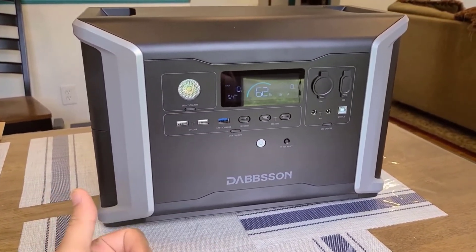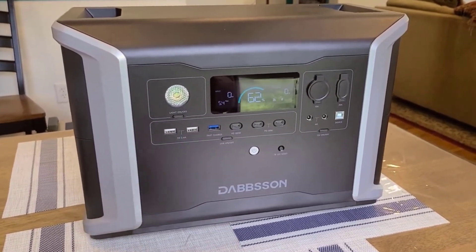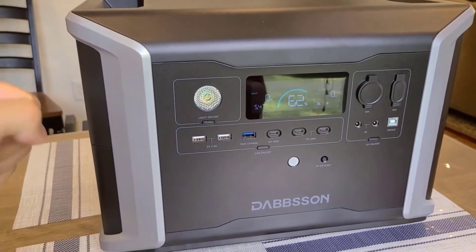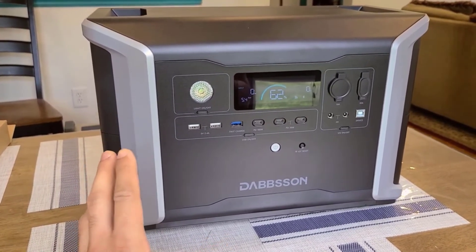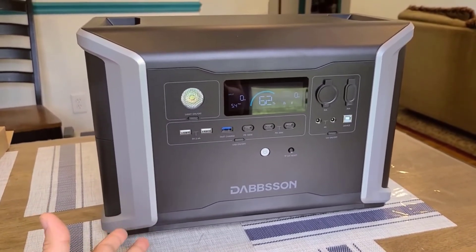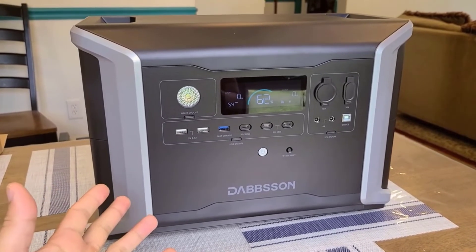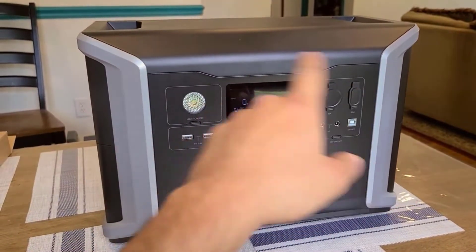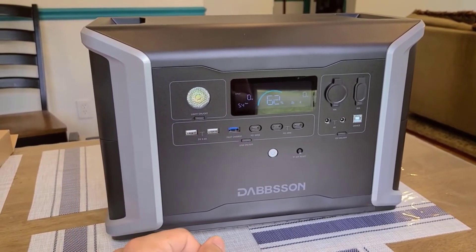Number 2: Longer Lifespan, Stable Performance. One standout feature of this power station is its utilization of LiFePO4 batteries with smart temperature control. These batteries are known for their longevity and safety. The power station can be used and recharged more than 4500 times, with an extra 500 cycles possible with the BMS system, before reaching 80% capacity. This translates to almost 15 years of regular use, a testament to its long-term reliability.